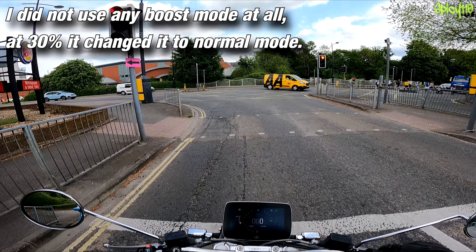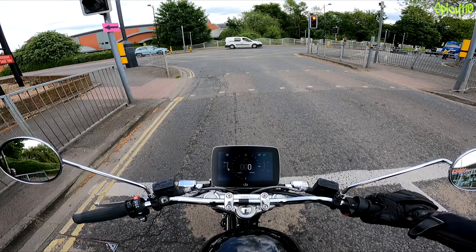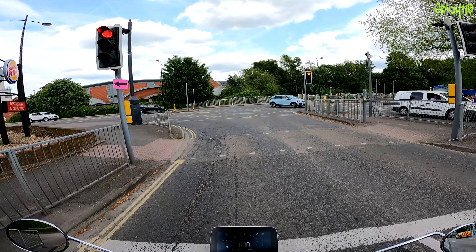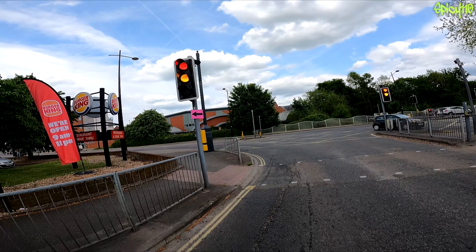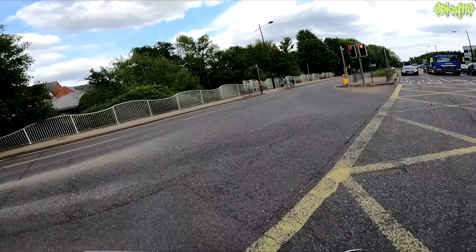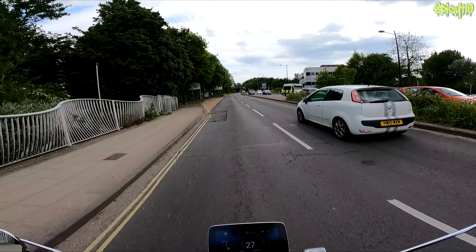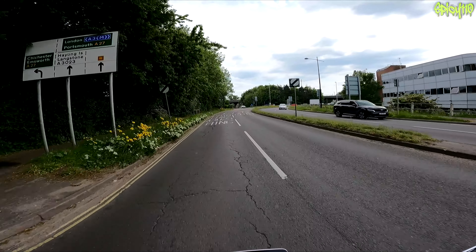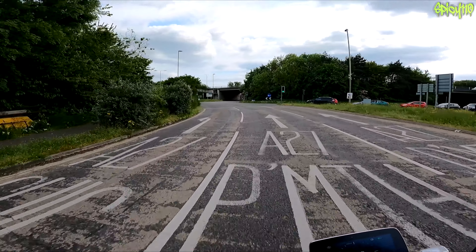I should mention that this whole time during the range test I've had it in Dynamic mode. Boost mode does eat battery but it makes this bike a hell of a lot faster. It's still quick in Dynamic, which is completely usable — it's just if you want extra grunt, Boost is kind of cool. Normal mode is still not bad — it's only 9 kilowatts, which is the equivalent of a slightly underpowered 125.